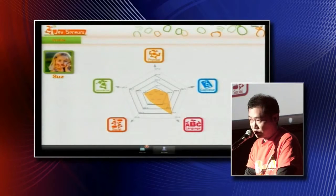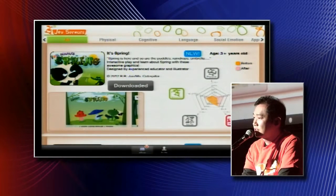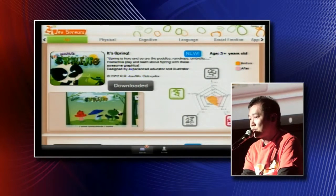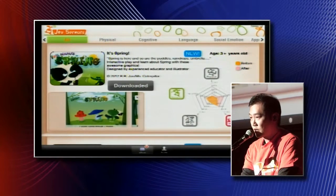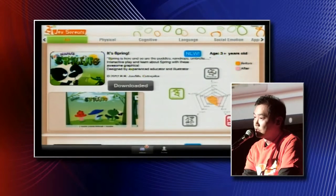Now let's go back to the e-store. The e-store is basically a product catalog for all the contents available from Joy Sprouts. I want to draw your attention to the right-hand side — this is the spider web. The spider web is the key of our solution. Taking the before and after approach, parents can quickly look at it and say, hey, what can this particular content help my child to develop in which area? This is the most efficient and ultimate push for the parents to make a purchase decision.